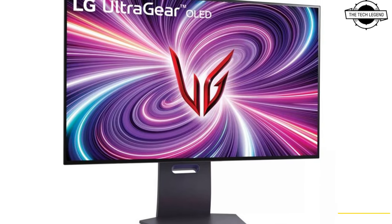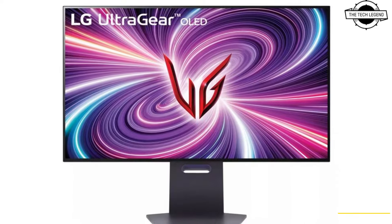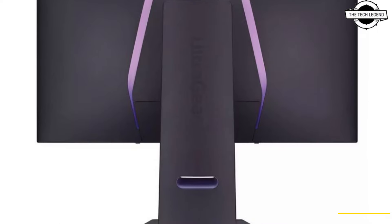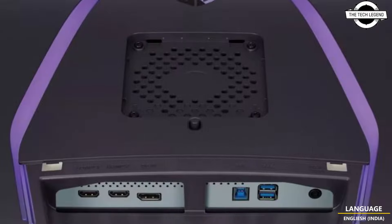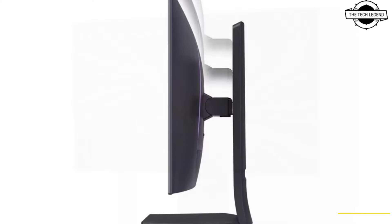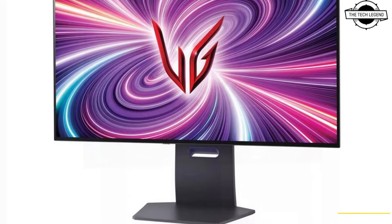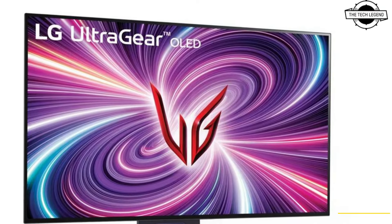Hello friends, welcome to the Techies channel. Today we're talking about LG's new UltraGear 4K QLED display — the UltraGear 32GS95UEB. This is LG's latest high-performance monitor with a retail price of around $1,399 USD. It is a 31.5-inch monitor that delivers 4K resolution.